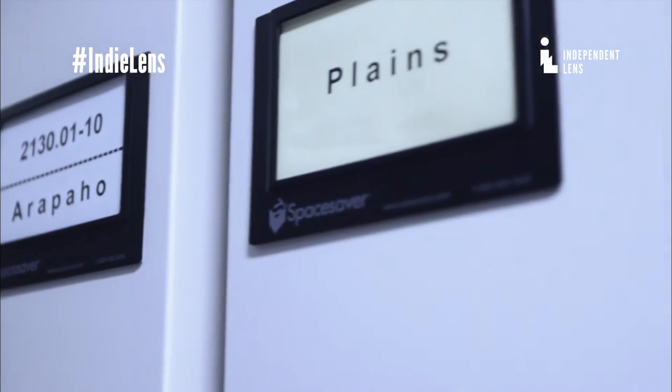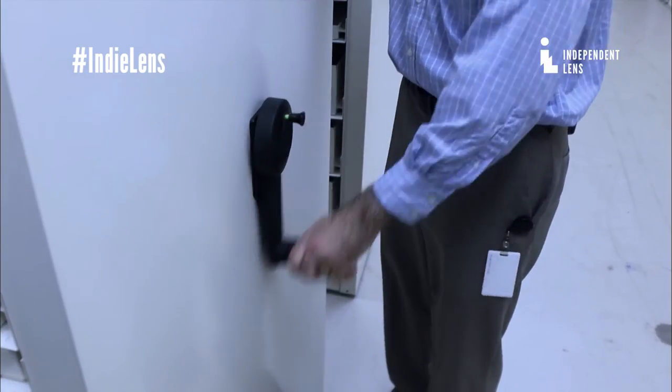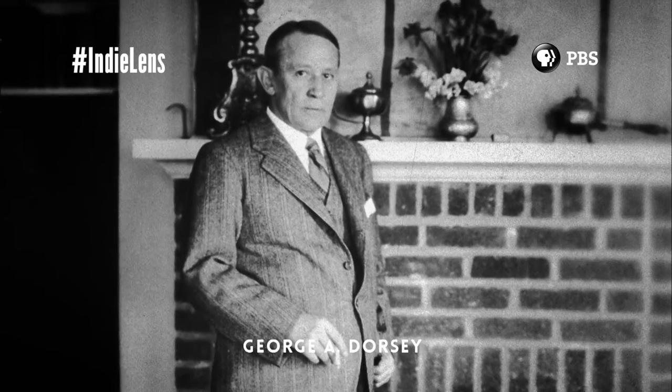Back in the early 20th century, there was a curator here at the museum — a curator of anthropology. His name was George Dorsey. The Field Museum had a curator, George Dorsey, who purchased a lot of the items in their collection from Wind River.